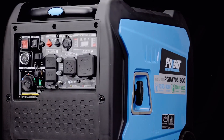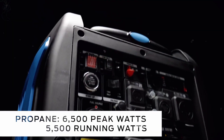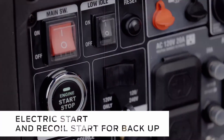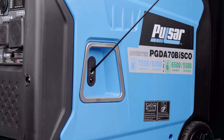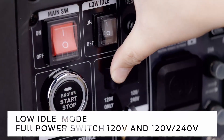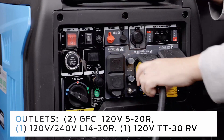Gasoline generators, while easier and cheaper to maintain initially, don't have the same longevity. Their engines tend to wear out more quickly due to higher RPMs and less durable components. While repairs are generally easier and less costly, you'll likely face more frequent maintenance and repairs as the years go by, especially if you're running the generator at full capacity regularly.